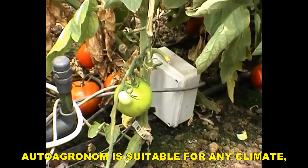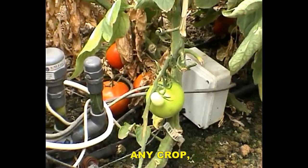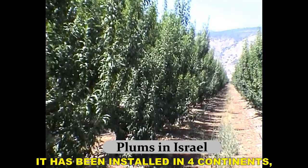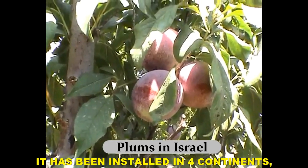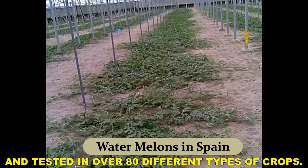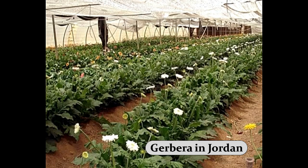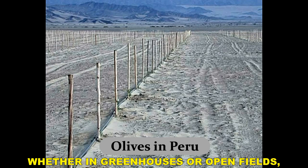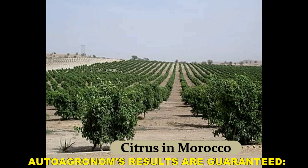Auto Agronom is suitable for any climate, any crop, and any growing medium. It has been installed in four continents and tested in over 80 different types of crops. Whether in greenhouses or open fields, Auto Agronom's results are guaranteed.